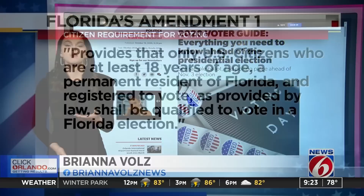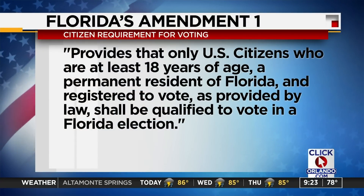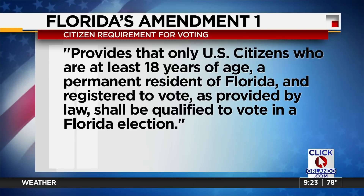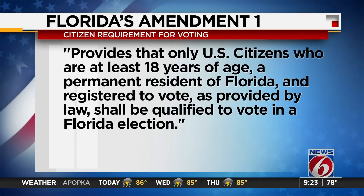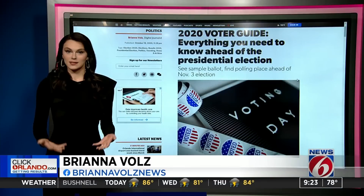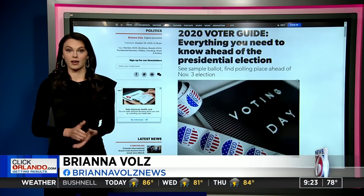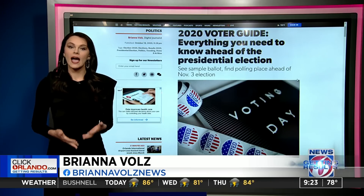Let's start with Amendment 1. The amendment, titled Citizenship Requirement to Vote in Florida Elections, would change the state constitution to say that only U.S. citizens who are 18 and older, permanently reside in Florida, and are registered to vote are eligible to participate in a Florida election. You might be asking yourself, aren't those already the requirements? And yes, you're right — Amendment 1 effectively duplicates requirements that we already have.